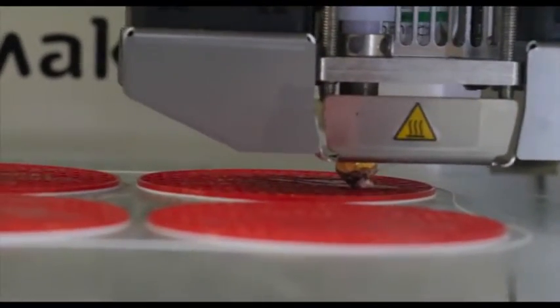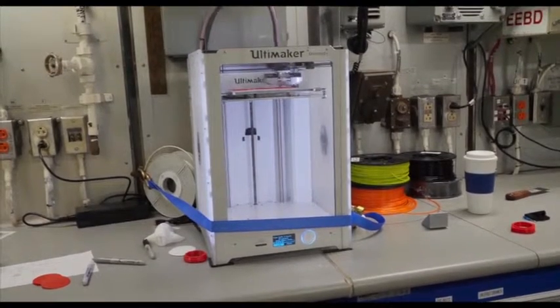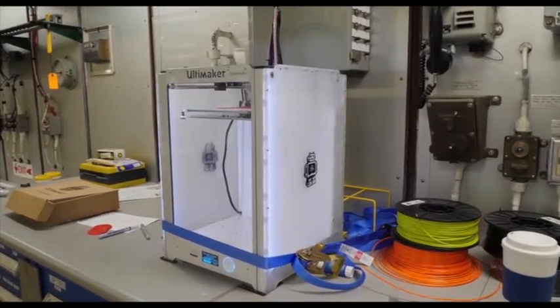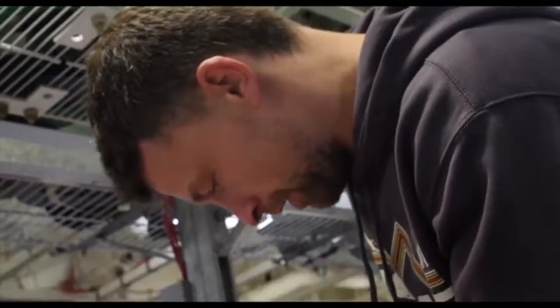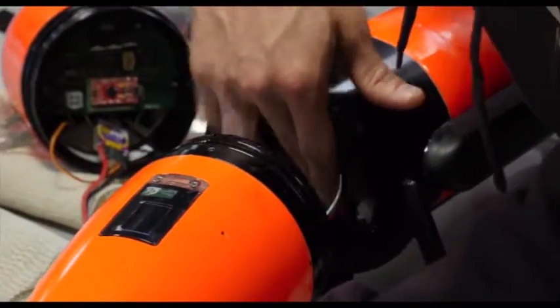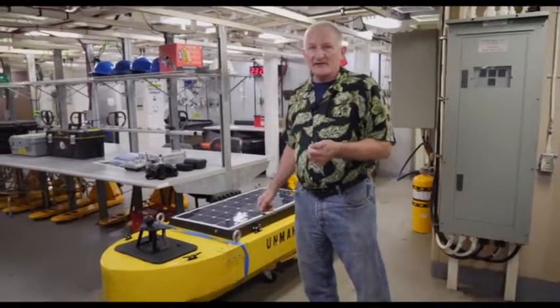Right here is a 3D printer that's active right now, and it's printing a couple of things. We use this because in the Arctic, there's no hardware store around the corner — there's no infrastructure at all. We can't even pull into shore with this boat. That means if the scientists need a part that doesn't have to be metal, they can simply print it. It's working out so well, the Coast Guard is looking to outfit every Coast Guard ship with a 3D printer fleet-wide.